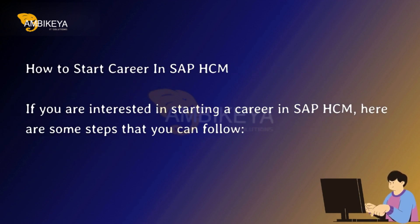If you are interested in starting a career in SAP HCM, here are some steps that you can follow.